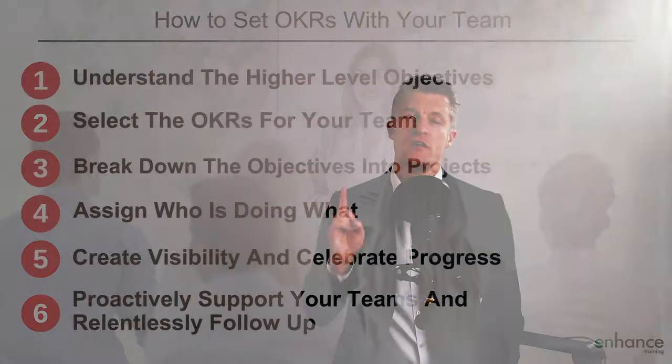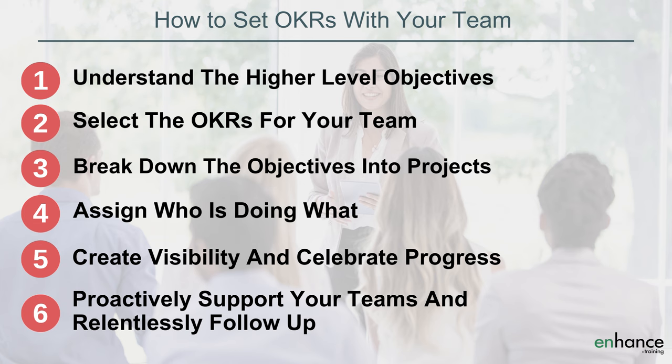The six steps I suggest you take for how to set OKRs with your team are: 1. Understand the high level objectives. 2. Select the OKRs for your team. 3. Break down the objectives into projects. 4. Assign who is doing what. 5. Create visibility and celebrate progress. 6. Proactively support your teams and relentlessly follow up.